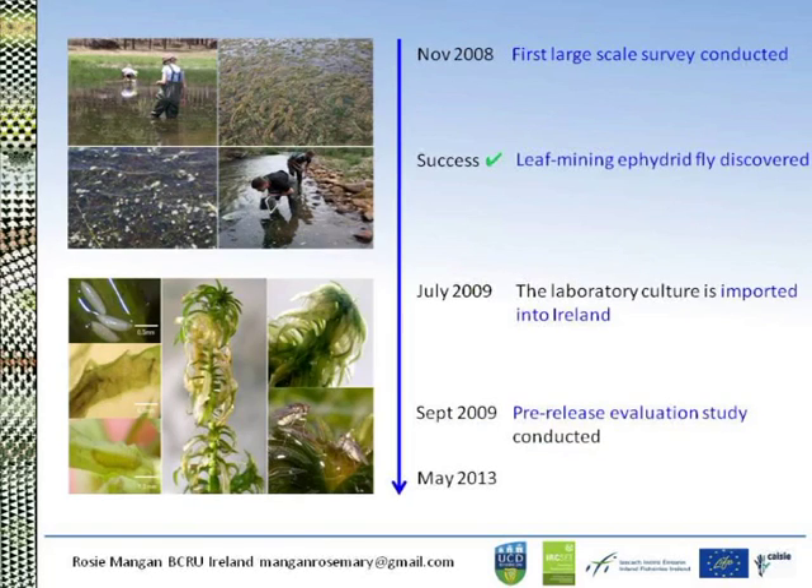The biological control program was initiated in November 2008 and the first large-scale survey was conducted in South Africa. A number of agents were identified as promising, and the most promising one was a leaf-mining agromyzid fly. We later brought this back into quarantine at UCD, and since then it has undergone a pre-evaluation study — looking at the potential colonisation success of the fly in Ireland and Europe, its damage potential, host specificity in an Irish context, and more recently host specificity for the test plant list in New Zealand.